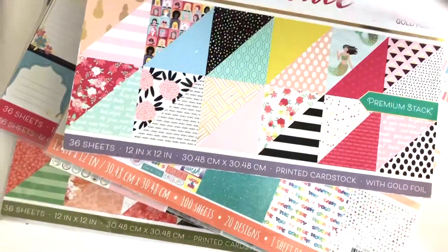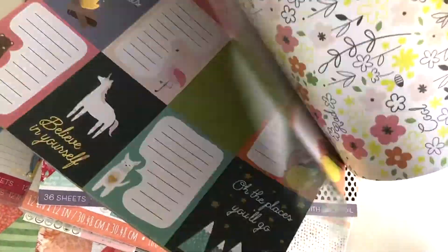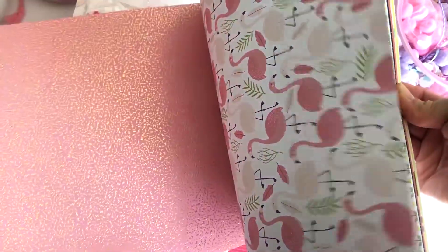I love this next pad from Die Cardsmith — it's called Cool Kids. It's modern and it has a trendy color palette. There are so many sheets that you could simply frame up as room decor. It's so trendy, and it includes 12 sheets with gold foil effects too.